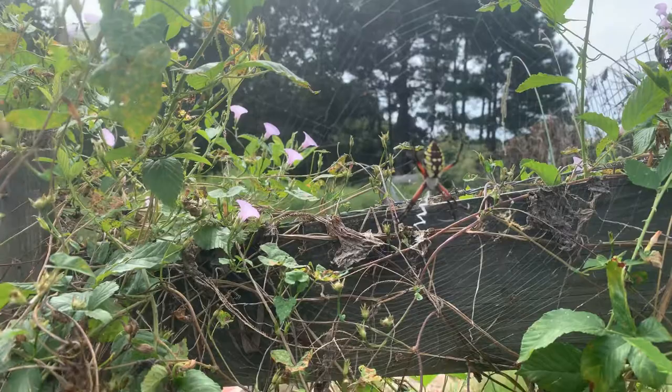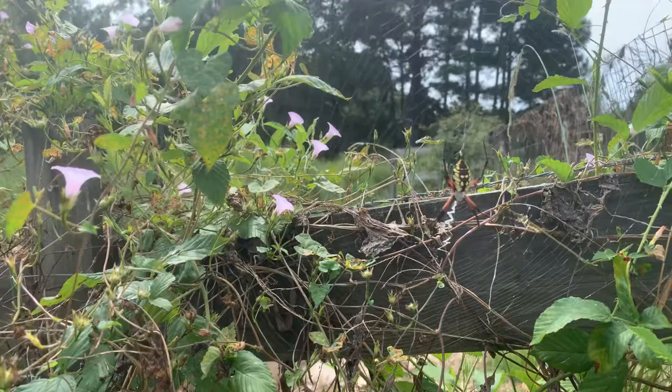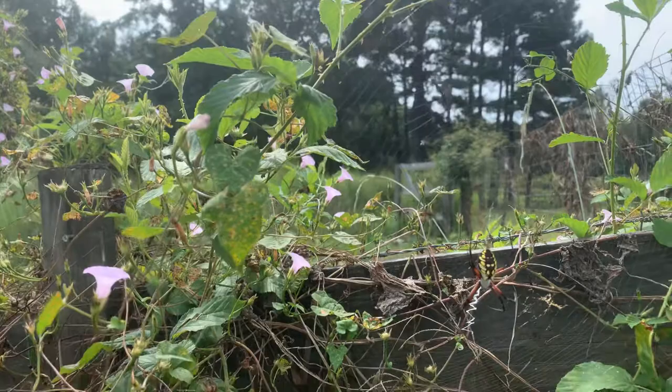You can see that little line down the center of the web. A little bit of research has said that some people think that's actually to help deter birds from flying through their webs, which I find interesting. I don't think that's proven, but it's one theory overall.